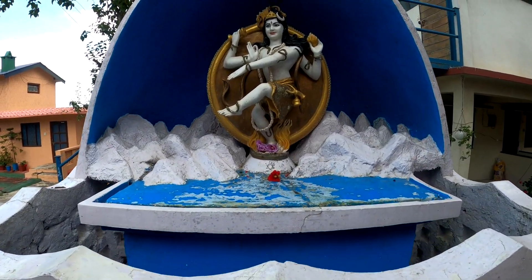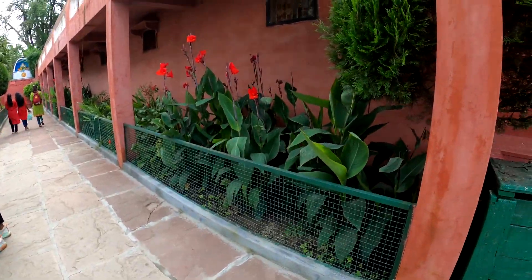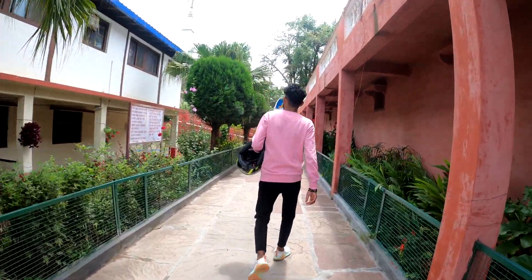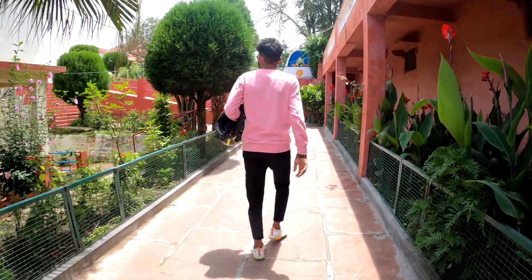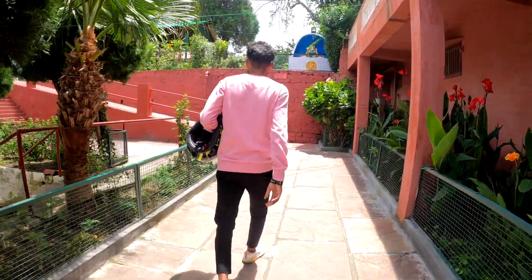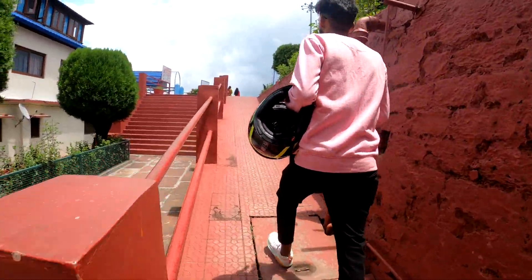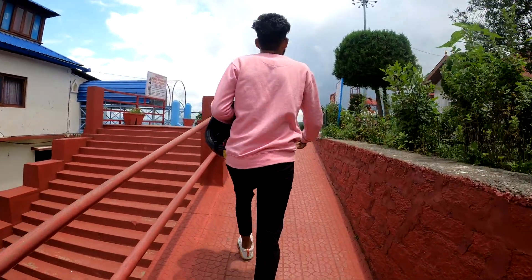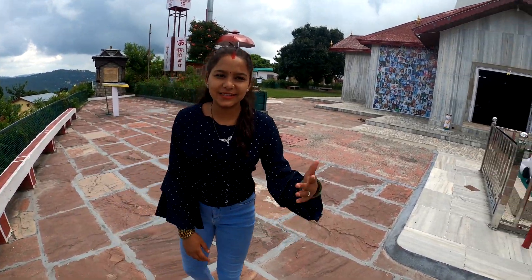So guys, this is Shiv Ji. You can see here - I have told you that we are coming to the temple, so let's go inside so that you can see the temple. The temple is right in front of us. We are at the temple and you can all see it.